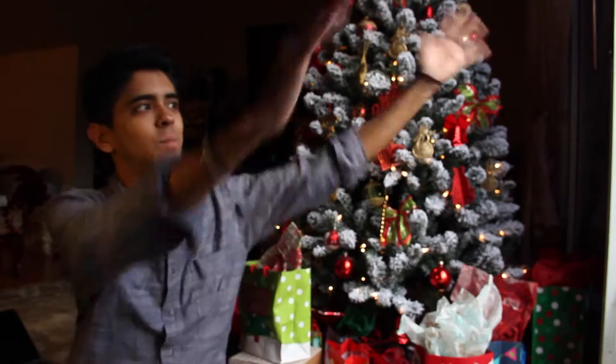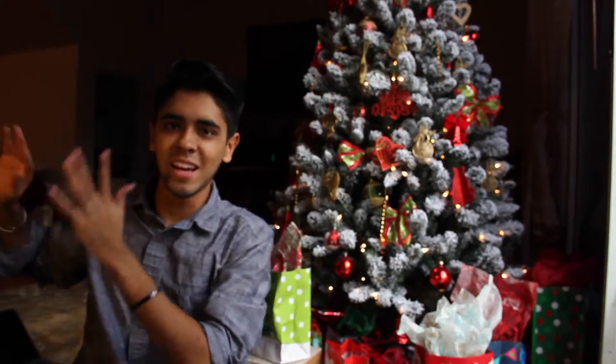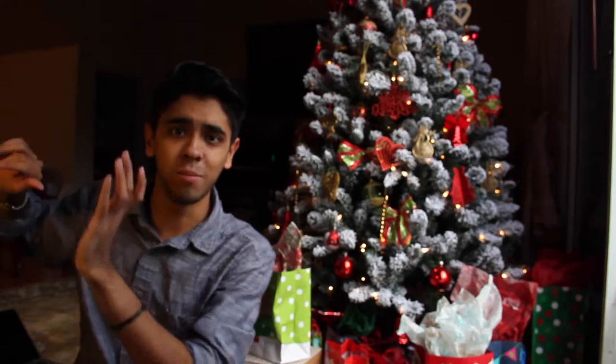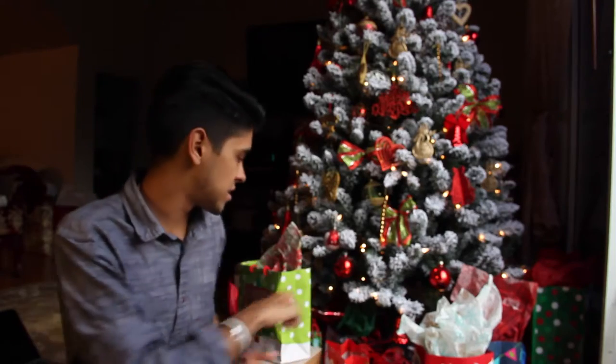Sorry for the lame-ass lighting. One side of me is like bomb lighting from the sun outside and then this side of me is the lighting of my apartment, which has really really bad lighting, but whatever. Let's go ahead and get started, let's check out these presents.